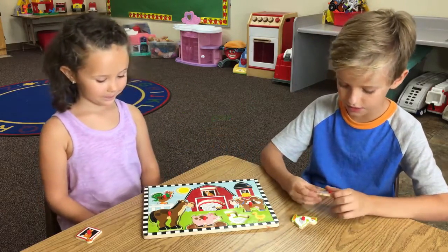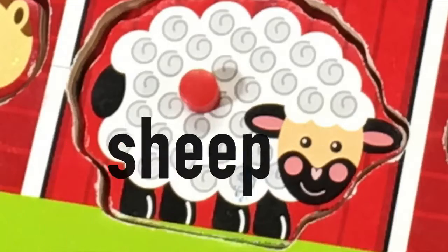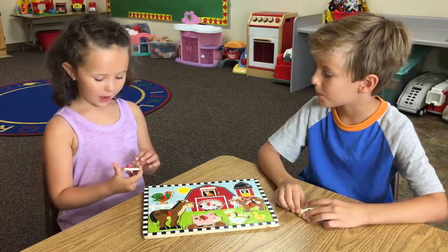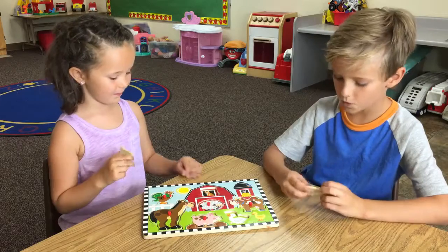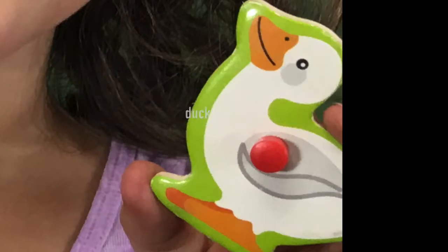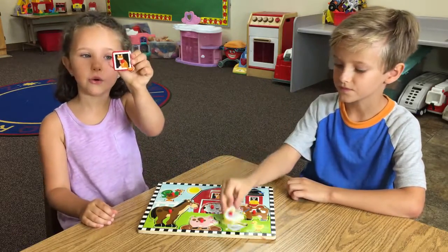I also have the sheep. And the sheep is white. And I have the smallest — it's a cat. Mine is the duck. The color is white. The color is orange.